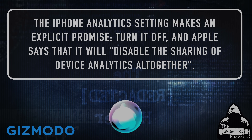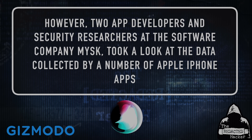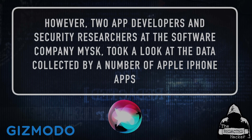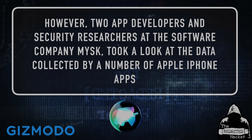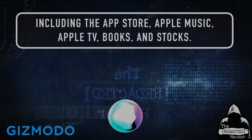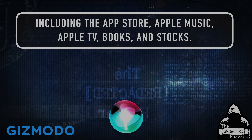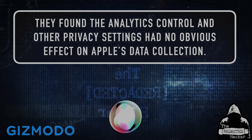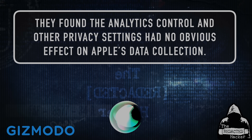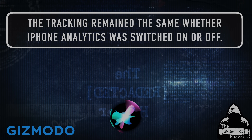The iPhone analytics setting makes an explicit promise: turn it off and Apple says it will, quote, disable the sharing of device analytics altogether, unquote. However, two app developers and security researchers at MISC took a look at the data collected by a number of Apple iPhone apps, including the App Store, Apple Music, Apple TV, Books, and Stocks. They found the analytics control and other privacy settings had no obvious effect on Apple's data collection. The tracking remained the same whether iPhone analytics was switched on or off.